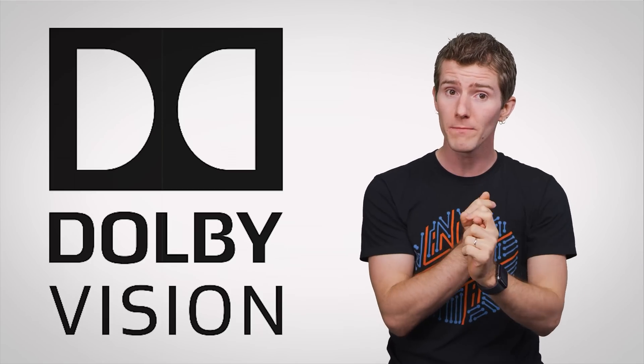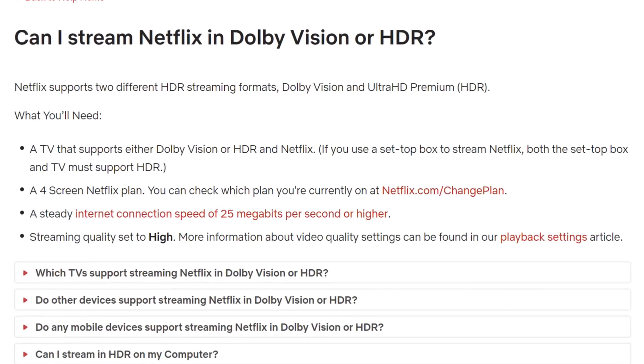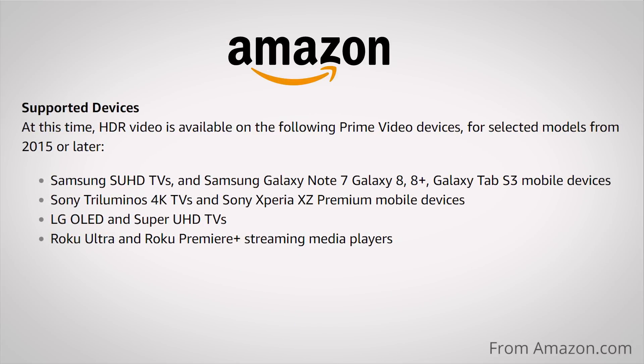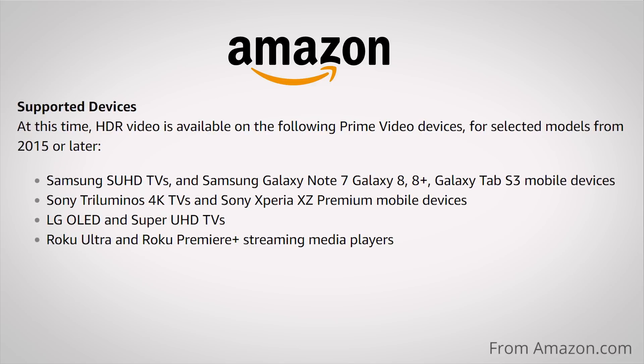Your first step in buying an HDR display should be to check what standards it supports — such as HDR10, Dolby Vision, and HLG — against what kind of content you're going to be watching. You'll want to cross-reference that against the standards that your content utilizes. Also, you'll need to ensure that your favorite streaming service will actually provide your device with an HDR feed at all.